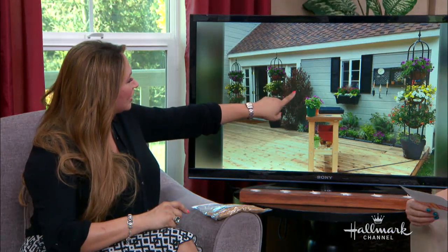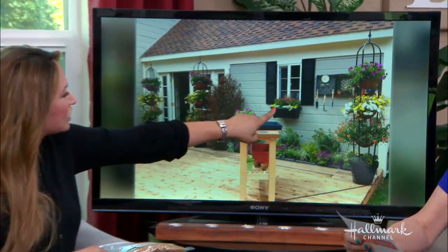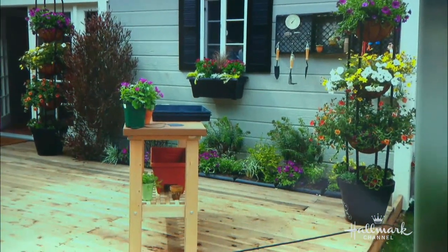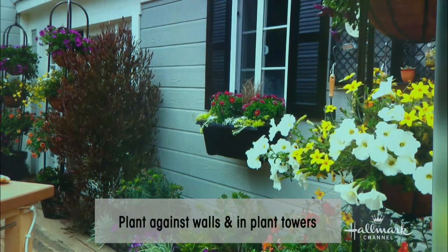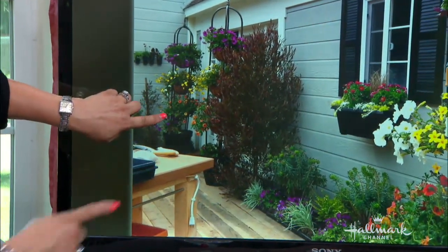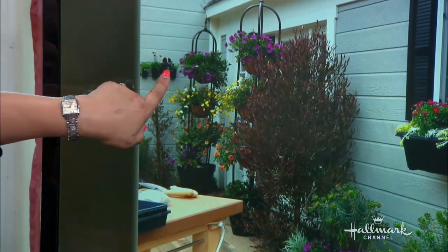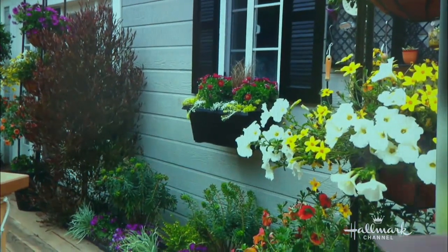We have a beautiful big hopseed bush here, so it looks like a landscape. We've got flowers and cascading succulents. If you want a really dynamic garden in a small space, make sure to do low, medium, and high containers. And use vertical gardens — these three-tiered towers. You can get all kinds of flowers, put stuff on the wall, and drape some from window boxes. That's how you do it.